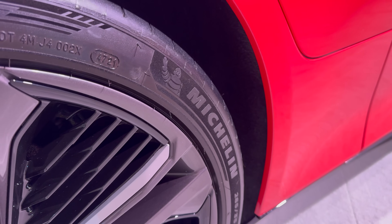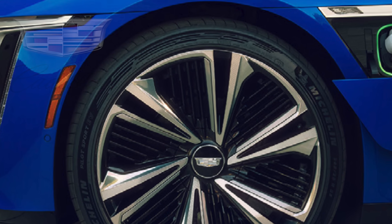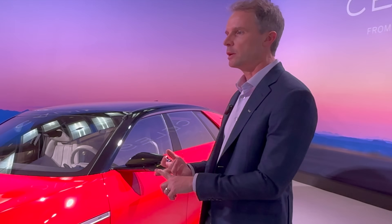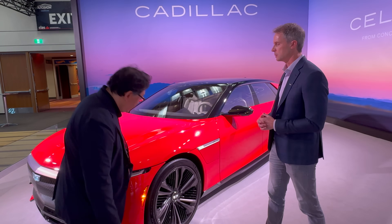For the first time, Michelin has our graphic on the sidewall — that's how custom this tire is for this car. It brings capability you don't find in the competitive set: EV range, grip, and rain performance. It's an amazing tire and the foundation of the suspension technology we build off of.